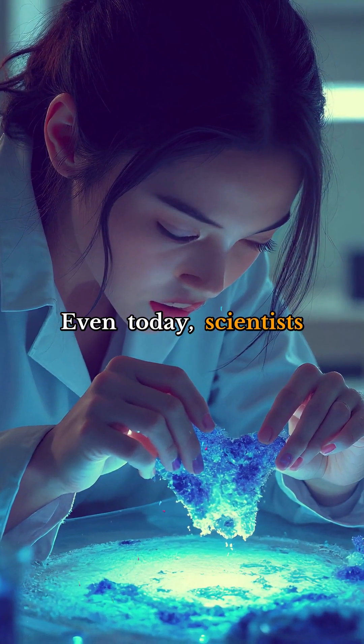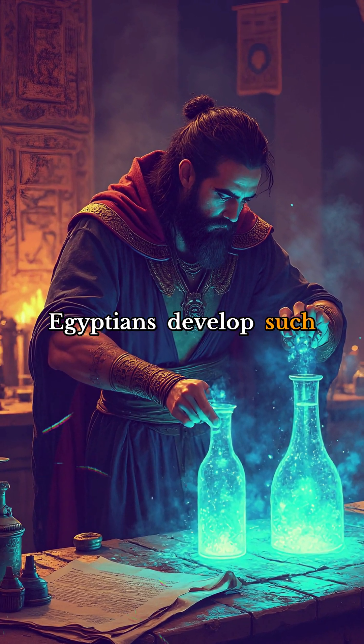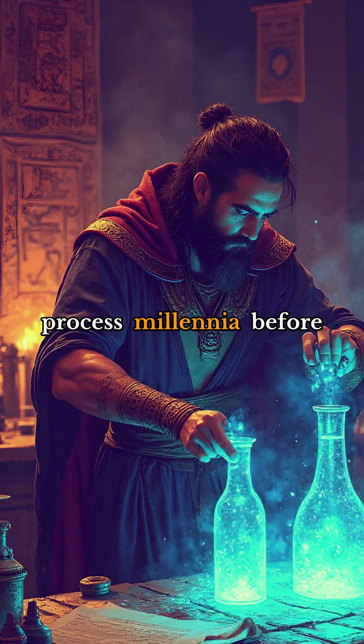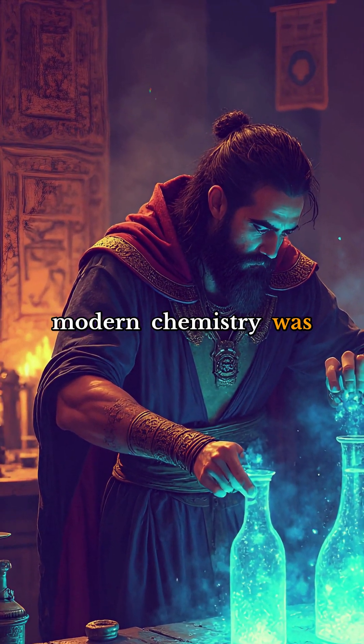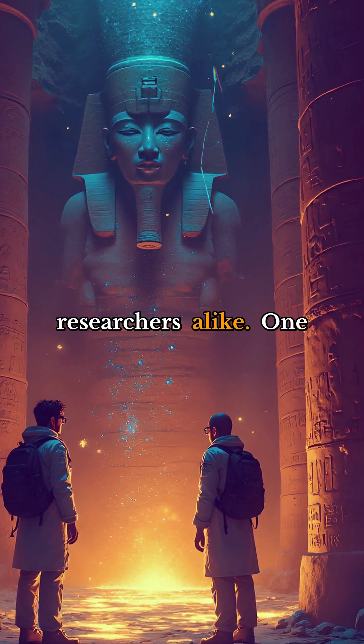Even today, scientists are still studying the secrets behind this ancient marvel. How did the Egyptians develop such an advanced color-making process millennia before modern chemistry was established? It's a mystery that continues to fascinate historians and researchers alike.